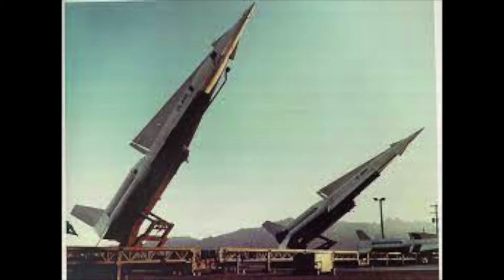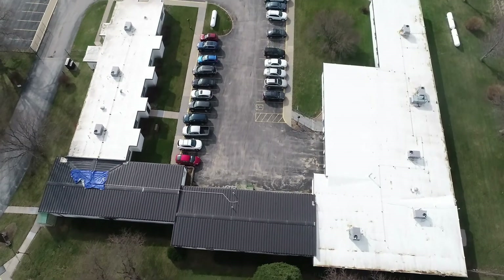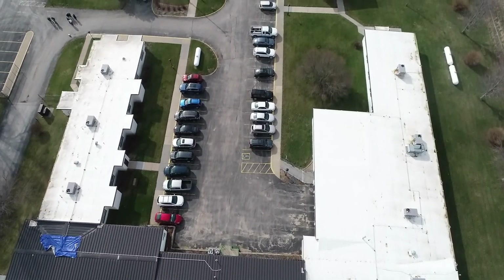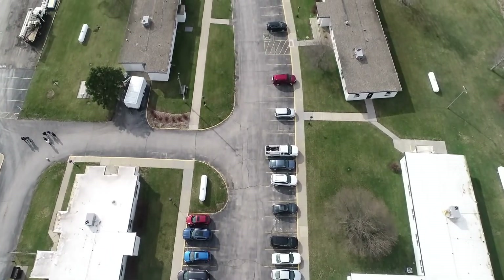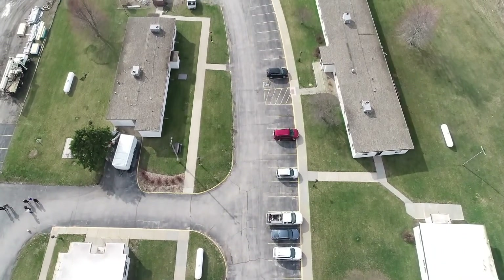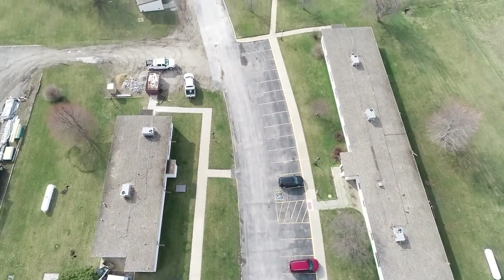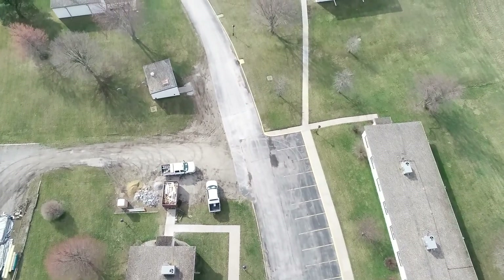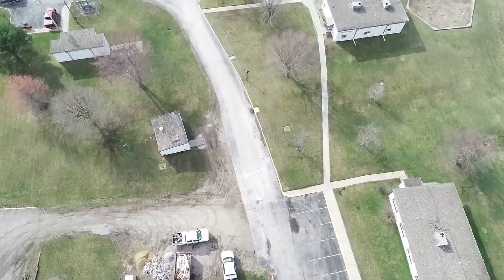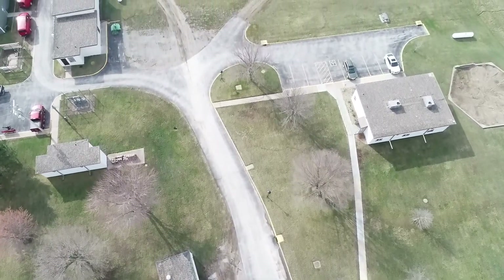Construction of the Traynor site began in 1958, and the base was operational until 1964. It was strictly a defensive site. Like all Nike Missile Bases, the Traynor base was supposed to be mobile so that it could be dismantled, placed on trucks and trailers, and moved to a different location if needed. Unfortunately, the Nike Missile technology was outdated almost from the time it began. At the time, the Traynor location had the most powerful radar in the world, reaching 250 miles.